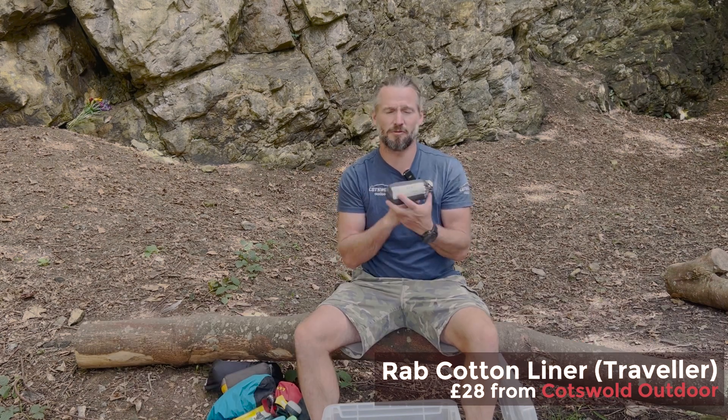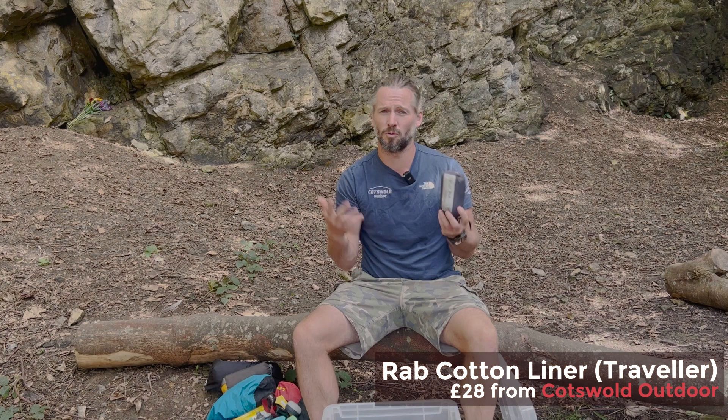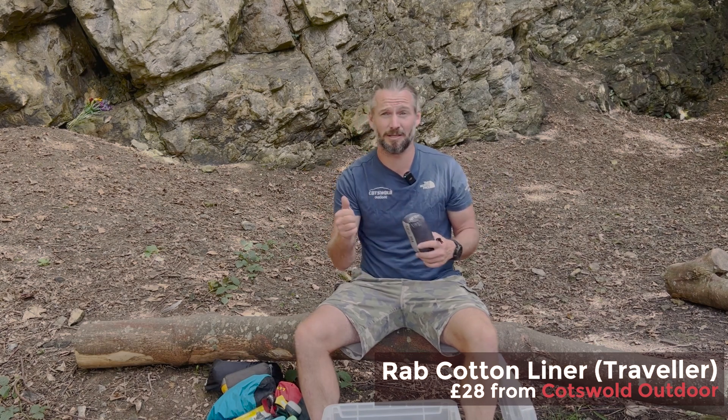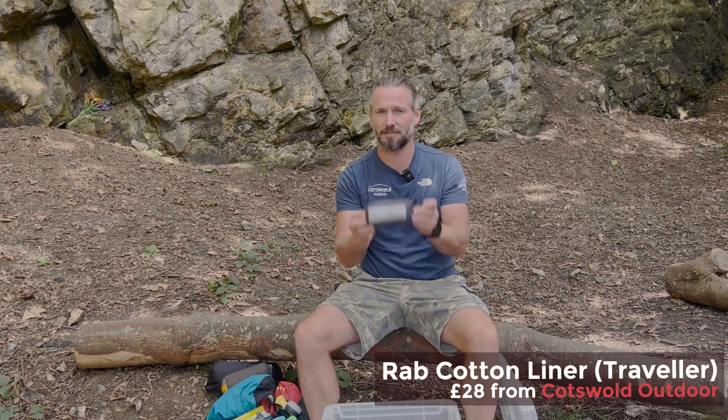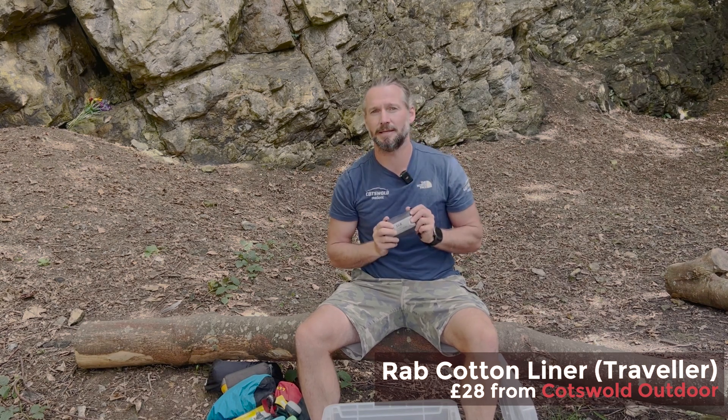This is my Rab Silk sleeping bag liner. I always use a sleeping bag liner with my sleeping bags because, one, I like to keep them clean, and two, it adds a little bit of extra warmth and comfort. So always take a sleeping bag liner.